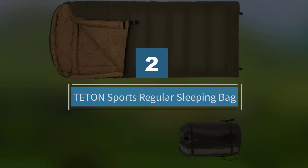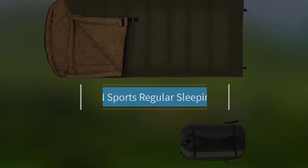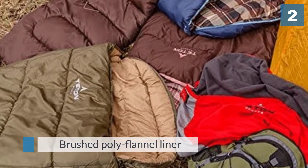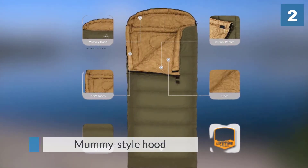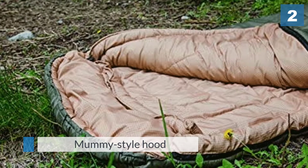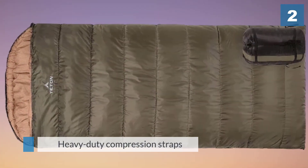Number two: Teton Sports regular sleeping bag. If a snug mummy bag is not your cup of tea, a roomy rectangular sleeping bag like the one from Teton Sports will certainly meet your requirements. It is warm due to the brushed poly flannel liner, has a mummy-style hood, and can be tucked into a stuff sack with heavy-duty compression straps.